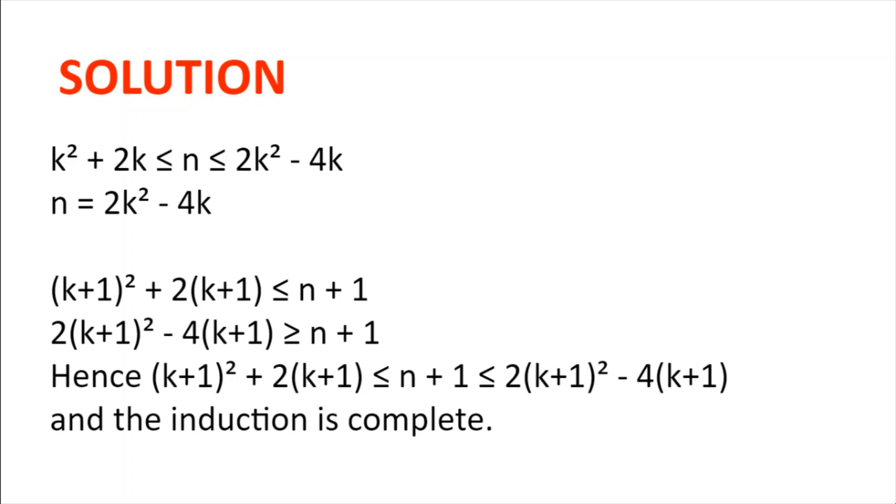Putting these two inequalities together we get (k+1)² + 2(k+1) ≤ n+1 ≤ 2(k+1)² − 4(k+1), as desired. And so the induction is complete. If k works for n but k doesn't work for n plus 1, k plus 1 works for n plus 1. And so we know that we can always find a, b and c in between n and 2n, and so the problem is solved.